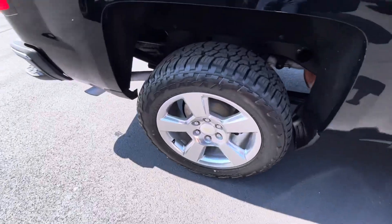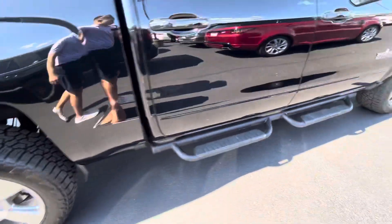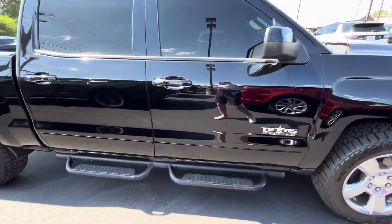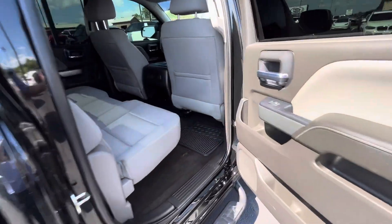This truck has a really good look to it. Sometimes the clear coat on these Chevy wheels is known to be peeling, and I don't see any signs of that or any signs of curb rash. Not seeing any door dings on the driver or passenger side here either.